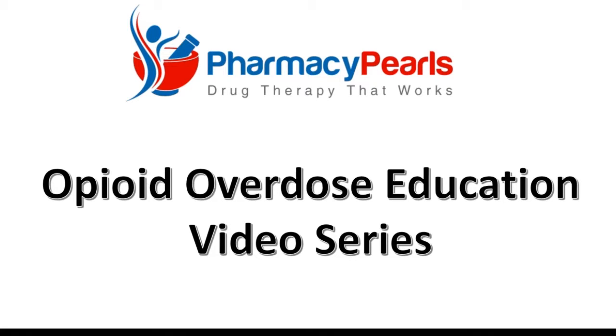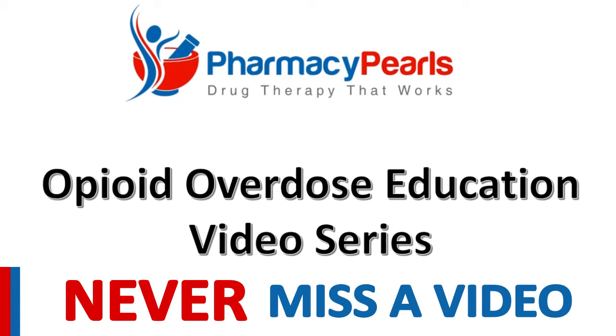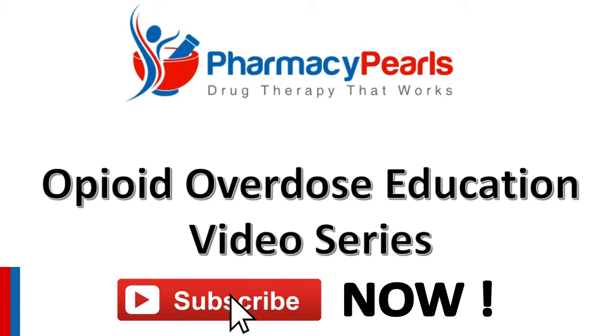If you enjoyed this video, please show your support for Pharmacy Pearls by subscribing to my YouTube channel. Take care.